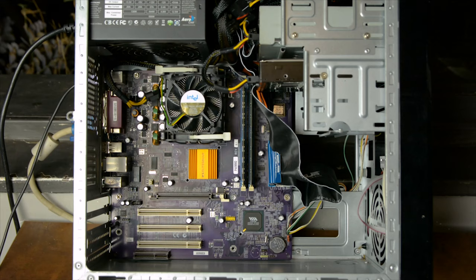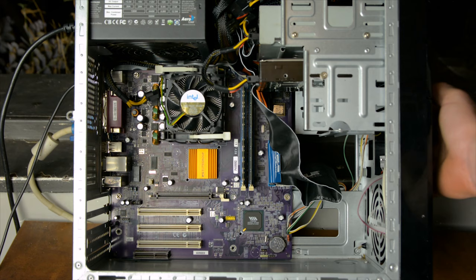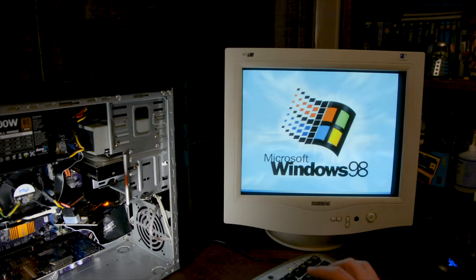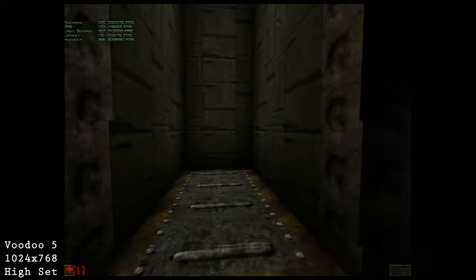For the tests we are using the universal AGP test system with a 2.4 GHz Pentium 4 in a VIA P4V MM2 motherboard, 512 megabytes of DDR RAM, and Windows 98. As usual we are running games from around the time period of the video cards, starting in 1998.